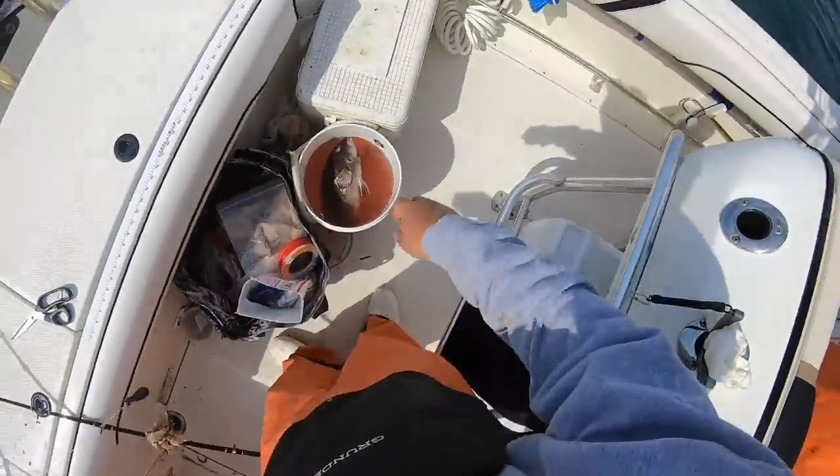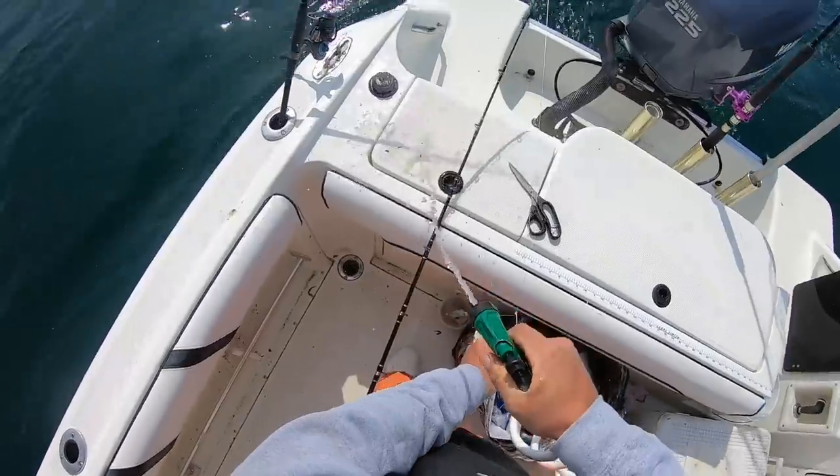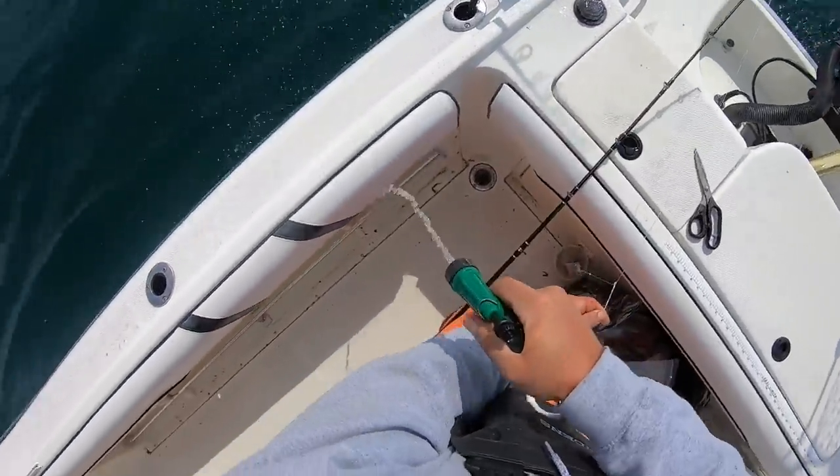Josh showed me a pretty novel idea — you close down your boat while we're tog fishing. Never actually thought of that. Might try that on my own boats.